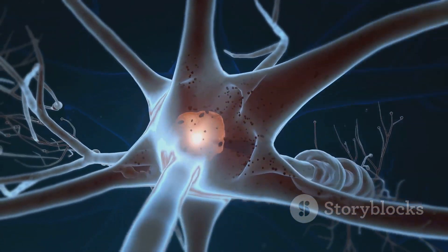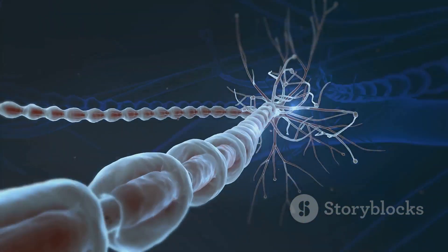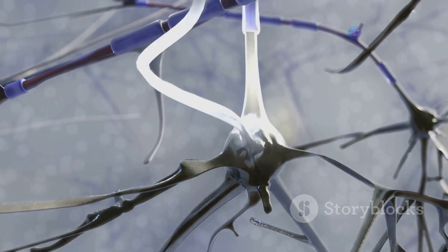For example, a strong input might cause a neuron to fire a rapid burst of spikes, while a weak input might result in a slower, more sporadic pattern.